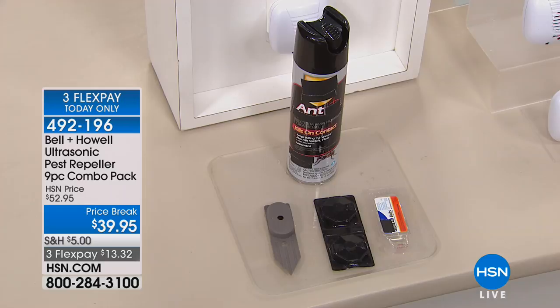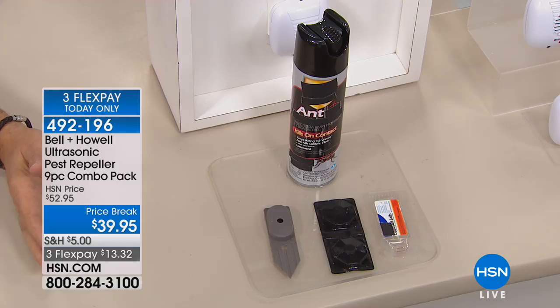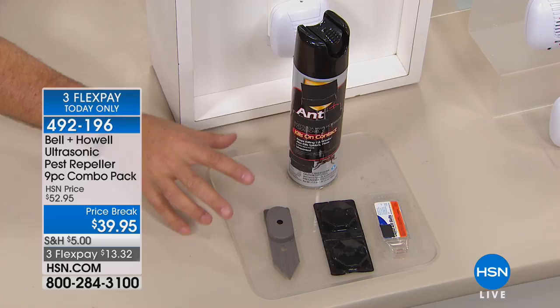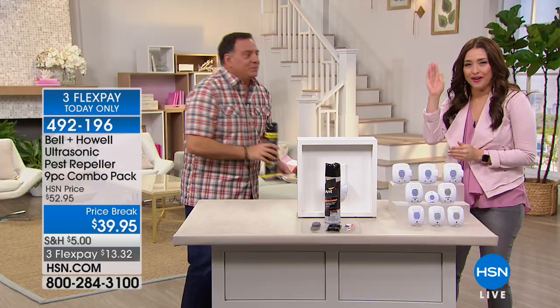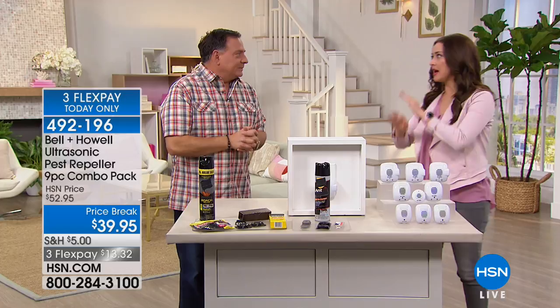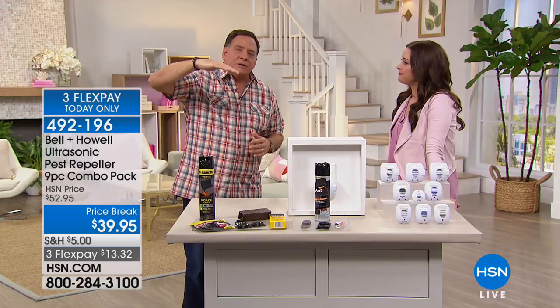You can buy sprays, traps, and baits, but as you use them up you have to keep buying more, and as they wear off, the ants just come back. If you get a roach problem — I couldn't get rid of ants no matter how I tried. I would spray and they'd be gone, then two days later they'd come back because they have a life cycle. But when I plugged in my Bell and Howell, I never saw another ant. That's because with poison, effectiveness wears off. Bell and Howell's pest repellers just keep working all the time with the same consistency.